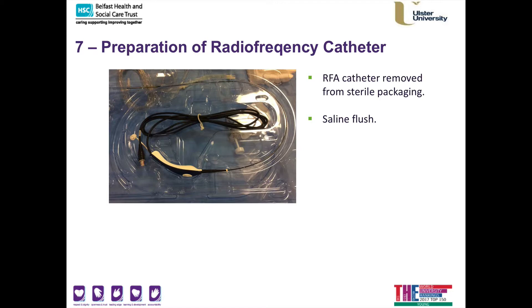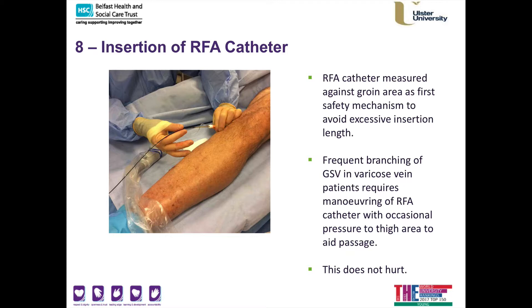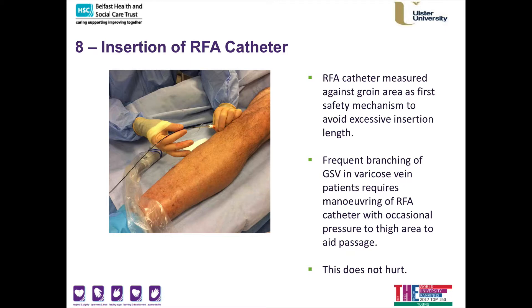A sterile radiofrequency ablation catheter — which is always single-use — is unfolded from its sterile packaging and a saline flush is performed. I then insert the radiofrequency catheter through the sheath. I employ a number of safety features to make sure the catheter does not migrate into the deep venous system, which would risk causing a deep venous thrombosis. I check a marker on the catheter against your groin before inserting it. Occasionally there is bending or tortuosity in the great saphenous vein, and I ensure the catheter is placed within the correct vein using ultrasound. If the vein is very tortuous I may need to apply pressure to your thigh or bend and straighten your leg — you will feel a sensation of this but patient feedback confirms it does not hurt.